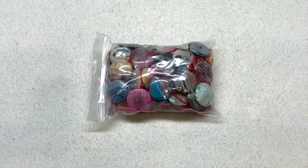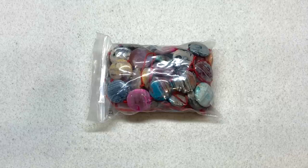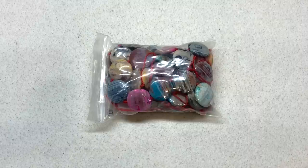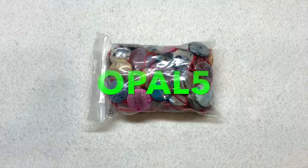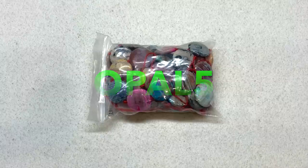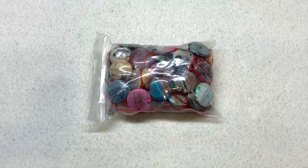Hello everyone and welcome back, it's Gina from orchidandopal.com. Today I have some products from bbcraft.com to share with you, like I do each and every month. I've got about eight things to show you. Before we get into it, I have a coupon code — it's opal5 — that will save you five dollars off your purchase of forty dollars or more at bbcraft.com.